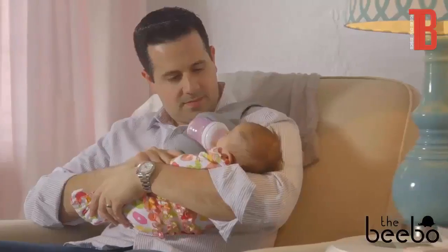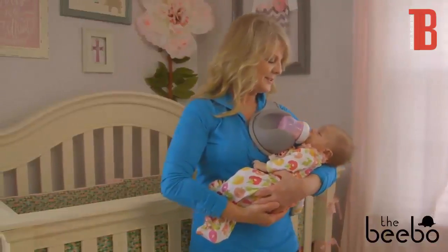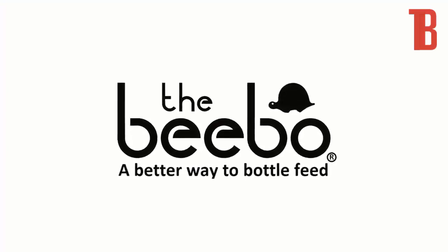Whether you're a mom introducing a bottle to your baby, a dad who wants to snuggle their little one with both arms during feedings, or a babysitting grandparent, the Bibo makes the precious moments of life with your baby even better. Get a Bibo today for yourself or as a gift for a parent you care about. The Bibo — a better way to bottle feed.